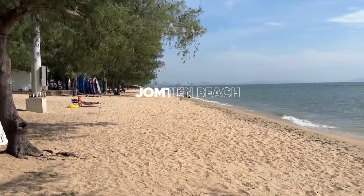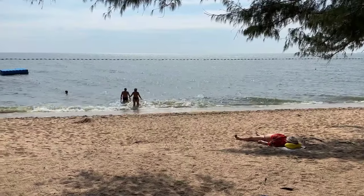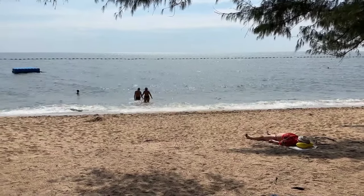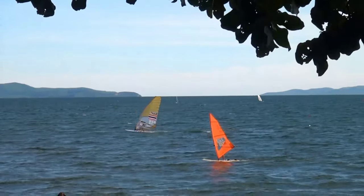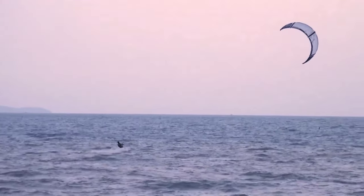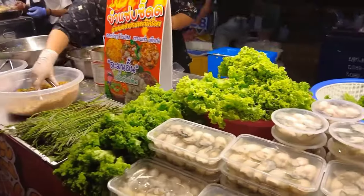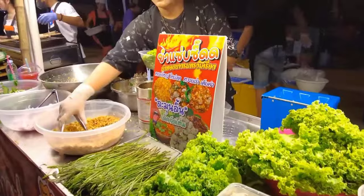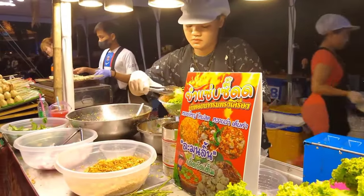For a more laid-back beach experience, head to Dongtan Beach. It's just a short drive from Pattaya Beach and offers a more relaxed vibe. Dongtan Beach is great for water sports like windsurfing and kiteboarding. It's also a perfect spot to unwind with a book or take a quiet stroll. The beachfront here has some fantastic seafood restaurants, so be sure to treat yourself to a delicious meal with a view.